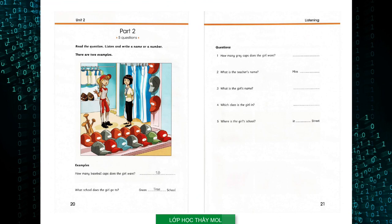Part 2. Look at the picture. Listen and write a name or a number. There are two examples. I'd like some baseball caps, please. How many? Eighteen — they're from my class at school. And what is the name of your school? It's Green Tree School. Is that T-R-E-E? Yes, that's right. Can you see the answers? Now you listen and write a name or a number.